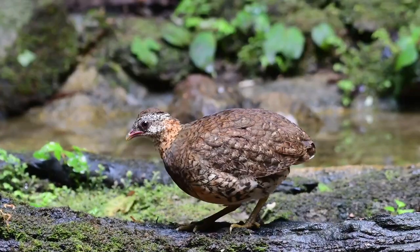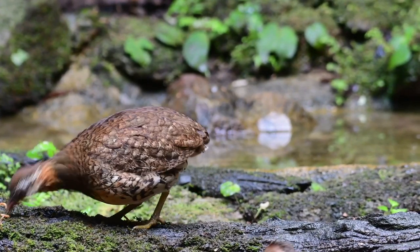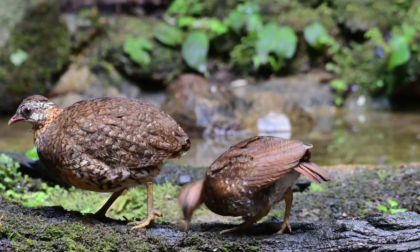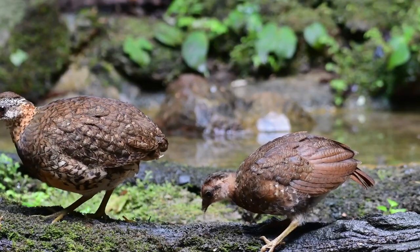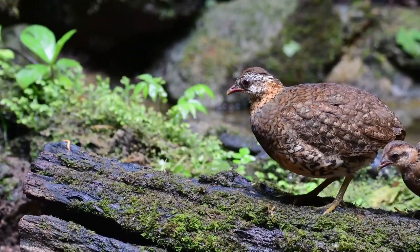The scaly-breasted is a common resident bird here, and probably the easiest to see at the waterholes, and probably the most vocal. So as we say, if you want to see the bird, learn the sound. Just wait for the finale at the end.